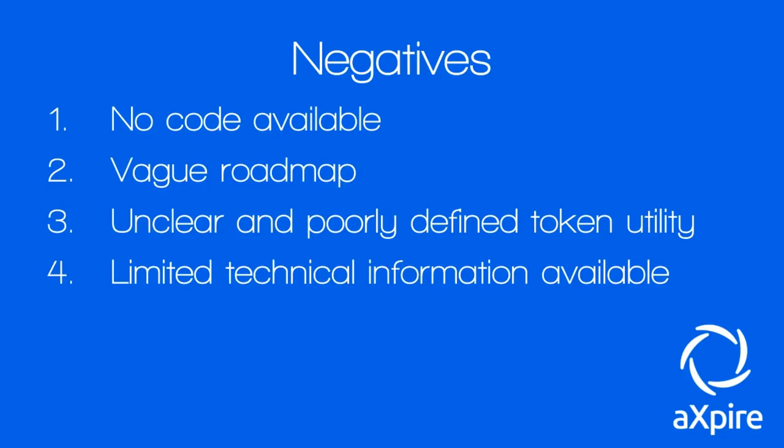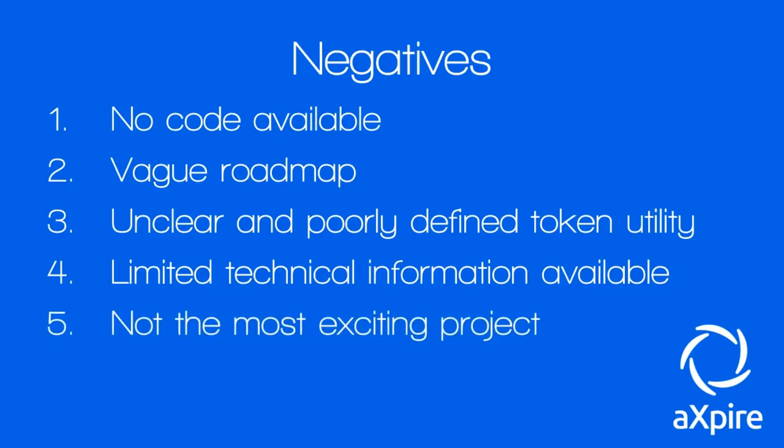Four: limited technical information is available on the project, and what is available isn't sufficient — they should reword their white paper and provide more clarity, especially for investors with limited technical ability. Five: a minor complaint but a niggle nonetheless — it's not the most exciting project. They need more pizzazz injected into the material. The website is fine, but when you're dealing with fintech regulatory technology software, trying to make it exciting is difficult — trust me, I had to sit through this review and now so have you.